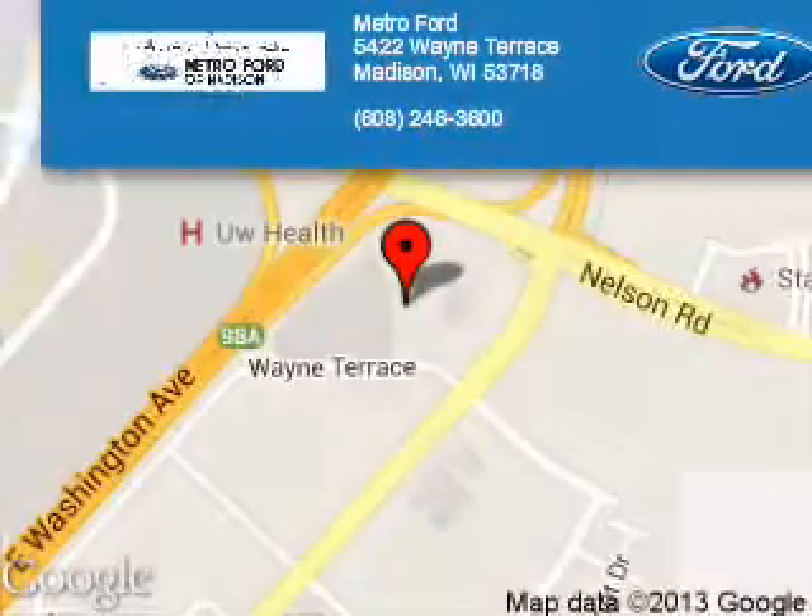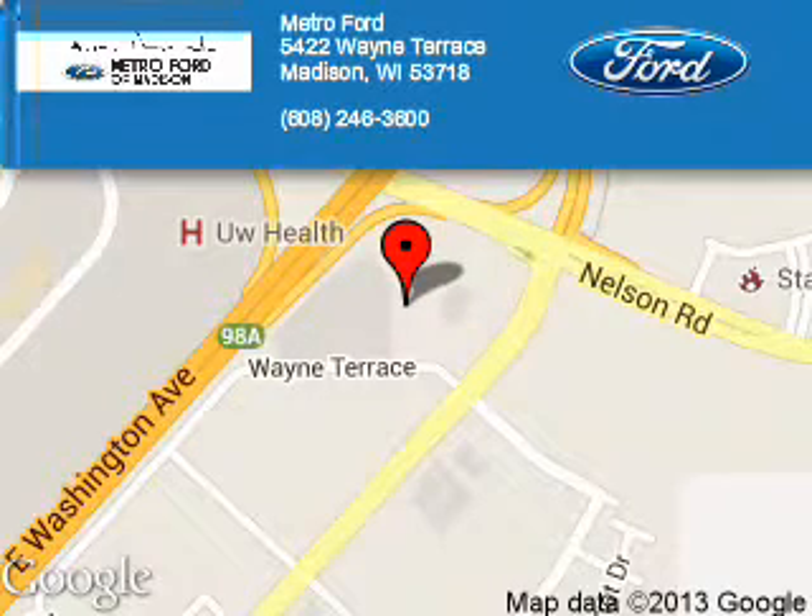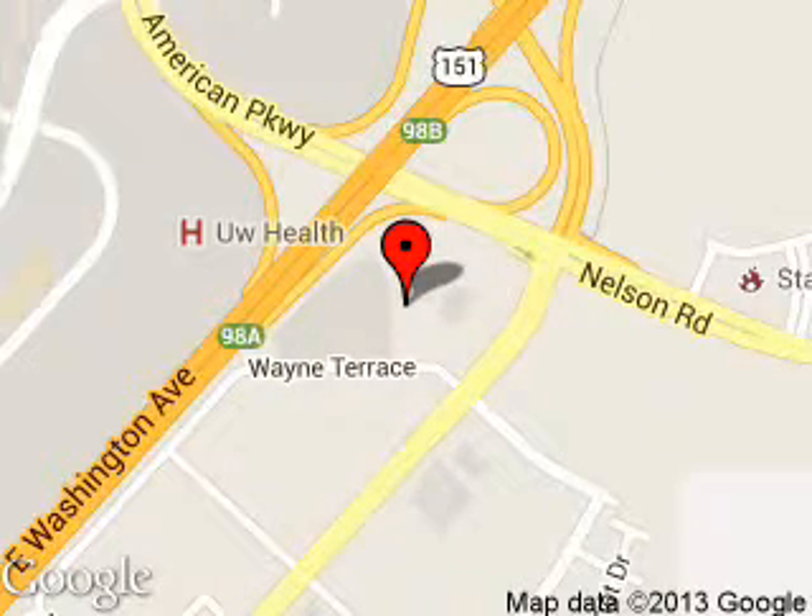Metro Ford is dedicated to doing everything possible to ensure that the experience you have selecting your next vehicle is a pleasant one. We are located at 5422 Wayne Terrace, Madison, Wisconsin, 53718.